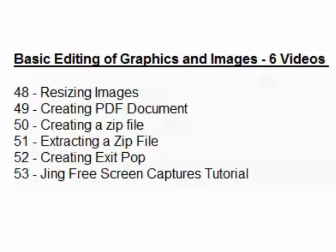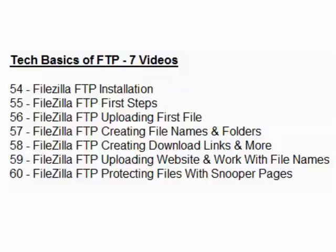The last section is the Tech Basics of FTP — 7 videos. It covers FileZilla, which transfers files from your desktop computer onto the internet. Topics include how to install it, the first steps, uploading the first file, and creating names and folders. The best part is it's free — you don't have to pay for this software. You edit files on your computer and then put them back online. It's a powerful program and the developers keep updating it.